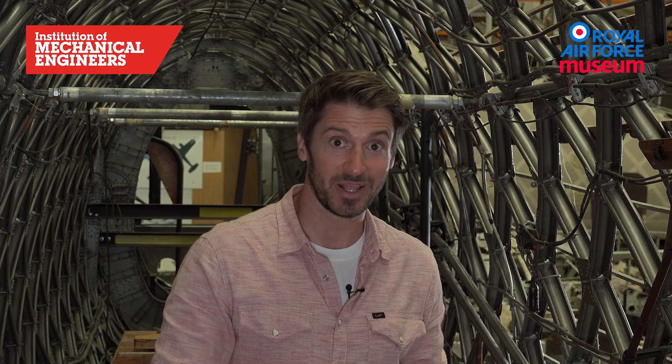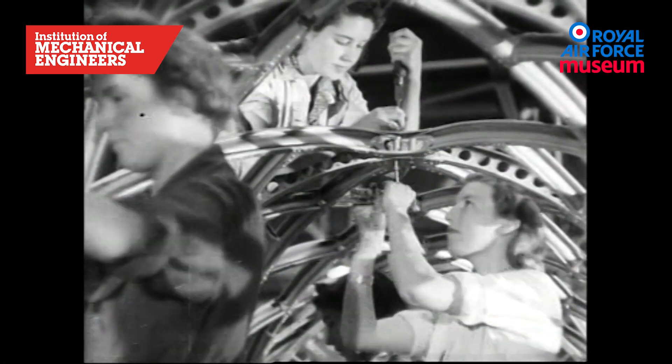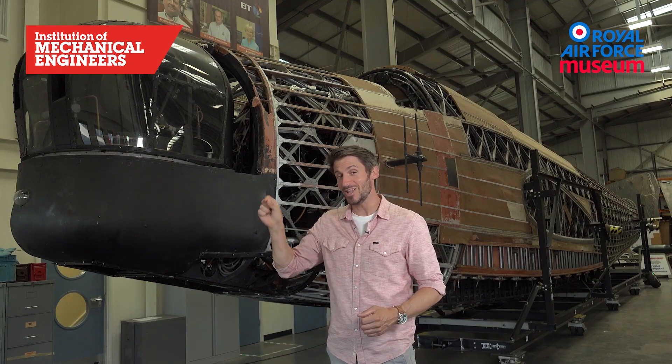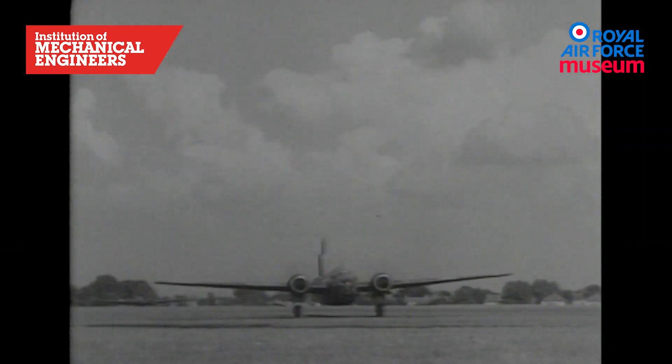That redundancy is very useful in a structure like this if, for example, you're trying to fly home in a damaged plane. Built in more numbers than any other British bomber, and in service from the very first day of the war to the last — our number four aircraft, the Vickers Wellington.